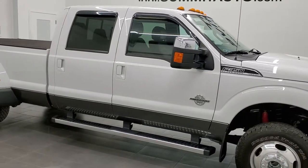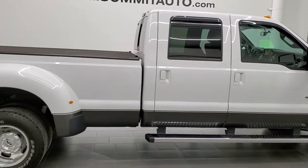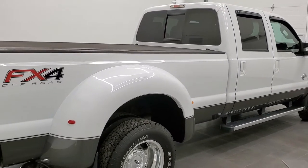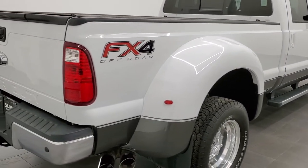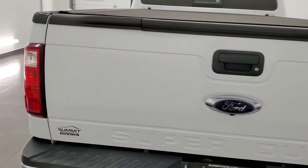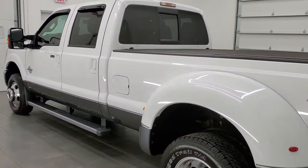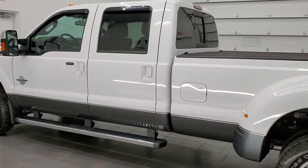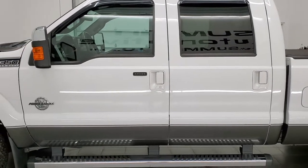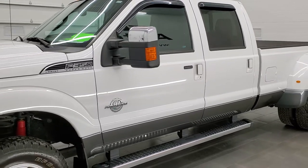This 2015 Ford F-350 Crew Cab Long Box Dual Rear Wheel Lariat is stock number 12401Z. We're here at Summit Automotive in Fond du Lac, Wisconsin, your new and used heavy-duty truck headquarters. This 2015 Ford F-350 has the 6.7L Power Stroke diesel engine. This truck has been fully safety-ed and inspected by our service shop, has a fresh oil and filter change, all the fluids have been checked and topped off, and this truck is 100% ready to go.